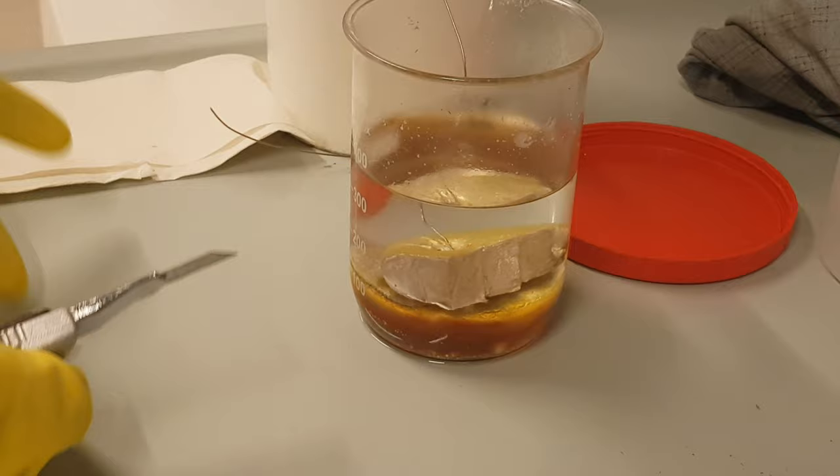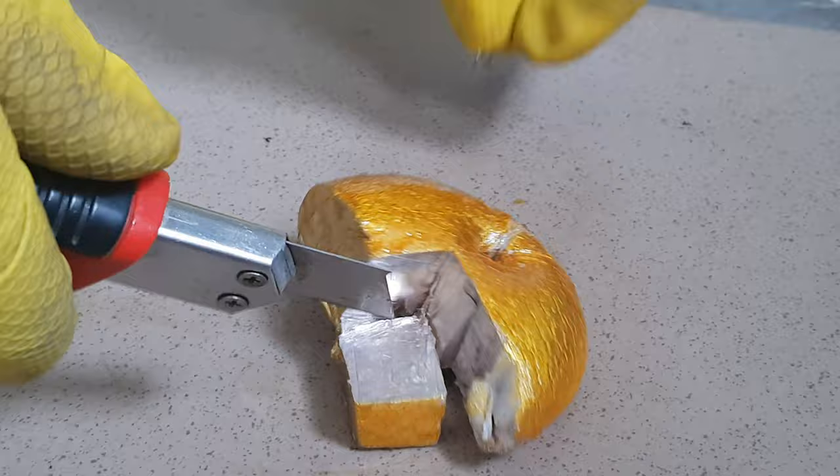If we remove the protective oil, sodium starts to oxidize even at room temperature. In higher temperatures, around 500°C, sodium slowly burns even in a protective argon atmosphere.